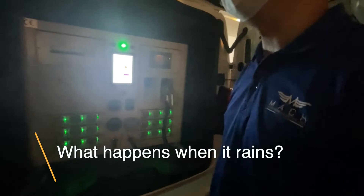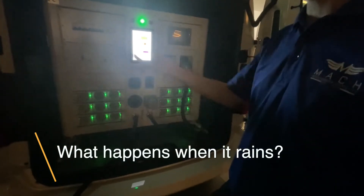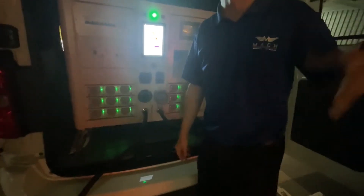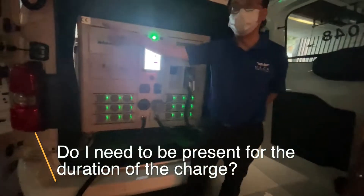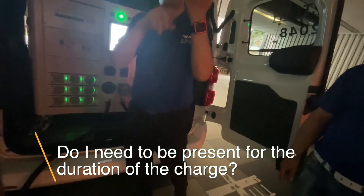So I asked: what happens in the case of rain? They said you have to stop if you're outside without shelter. If a car is outside and it's raining, you have to stop. But if you're under shelter, no issue. You can just leave it, let it finish, then you're done.